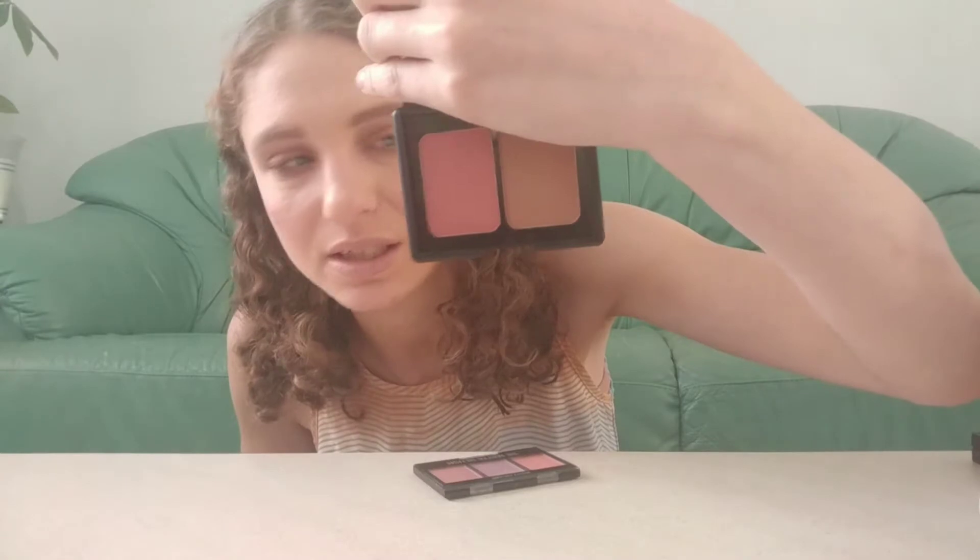For my blush I chose the Elf contour and blush duo in Fiji — it's a matte type of duo with a bronzer side. I also chose the City Color Blush Trio, which has the colors Fresh Melon, Blackberry, and Guava. So I have like four shade selections to choose from for blush this month.